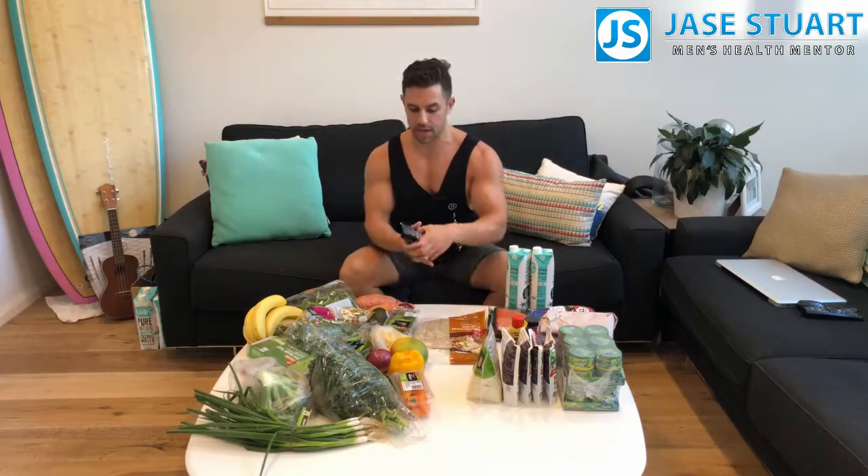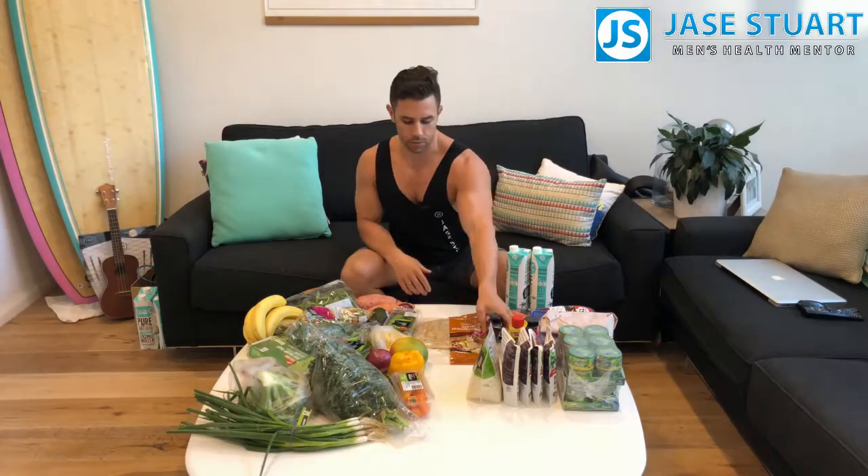The ones I was talking about as a snack are these ones from the bar counter — they are really quite good. I'll do another video on snacks so we can get to that. Okay, so our carbohydrate choices.